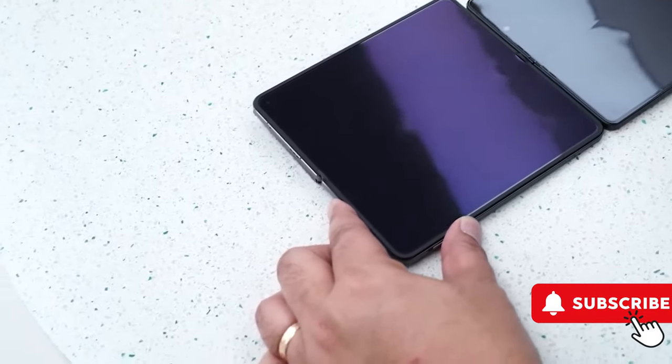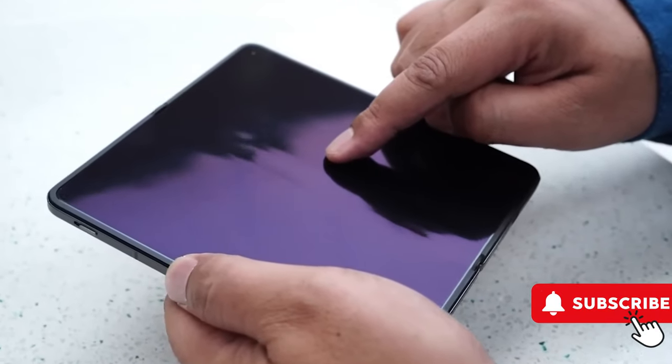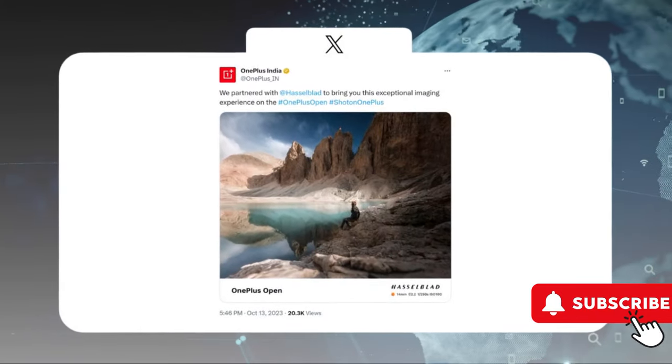About its screen, a video shows a slight crease line on the OnePlus Open, which is less noticeable compared to Samsung's Z Fold 5.